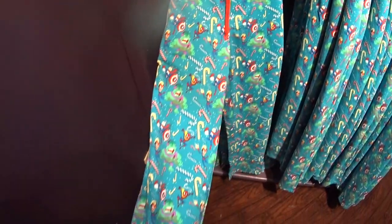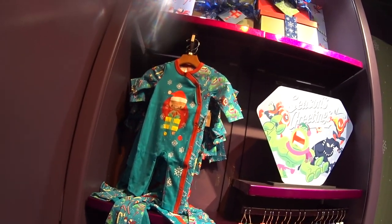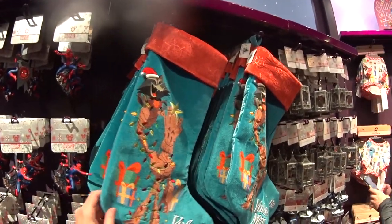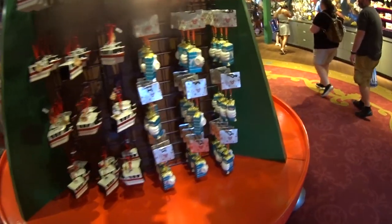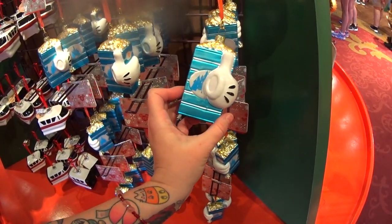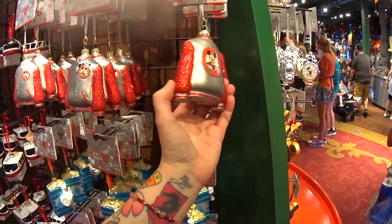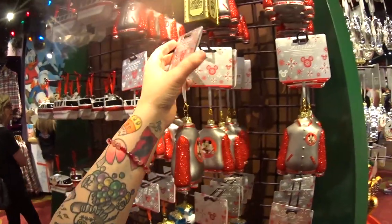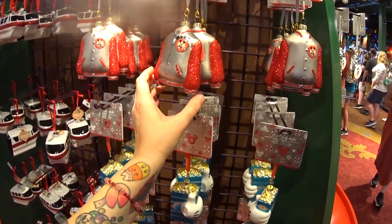Marvel Christmas lounge pants for $29.99. They have a little baby outfit and a stocking which is $34.99. But look at this — brand new, never seen this before — it's Sketchbook! These are $29.99, never saw those before, very fragile, very cute.